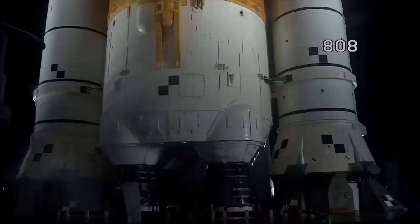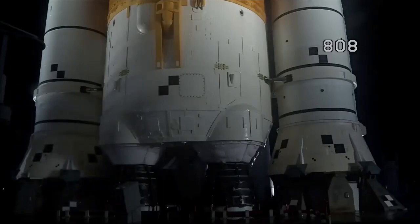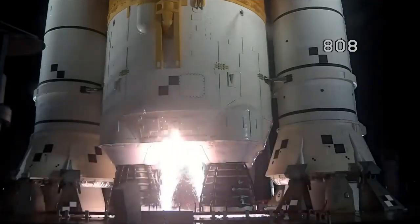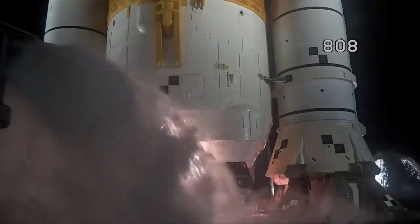Launch team can no longer recycle the count. Sound suppressor water is now flowing under the ML. Hydrogen burn-off igniters initiate. Eight, seven, six, five.